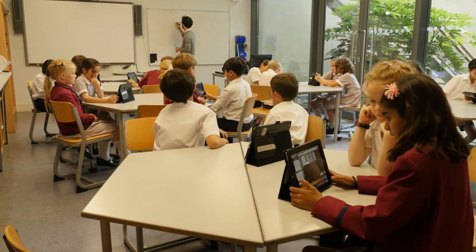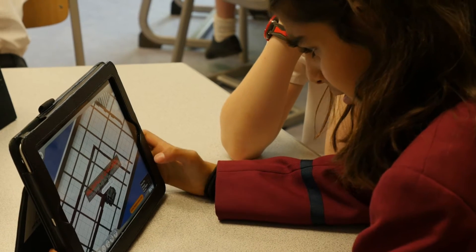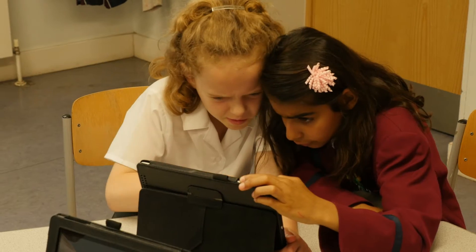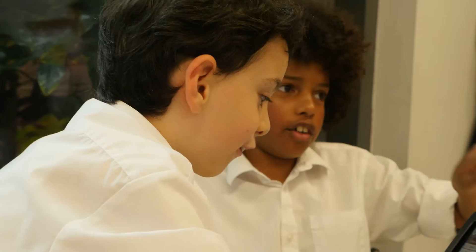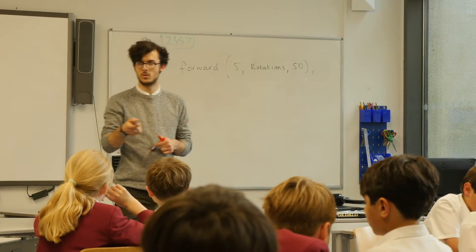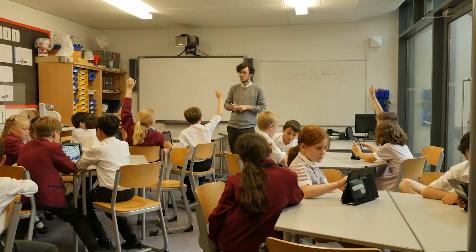Robot Virtual Worlds runs on an iPad as well, which children are becoming increasingly familiar with, so it kind of naturally stems from their interest in robotics. It's a really good way for the children to progress at their own pace and, with a little bit of teacher help and assistance, can get them quite a long way.